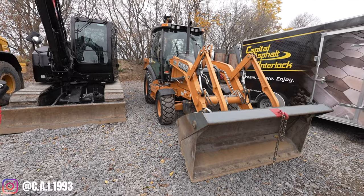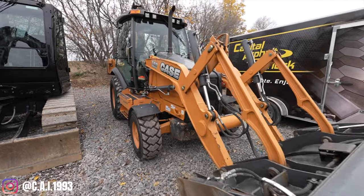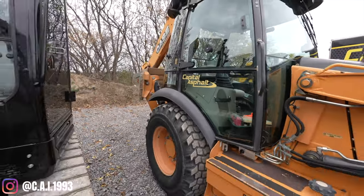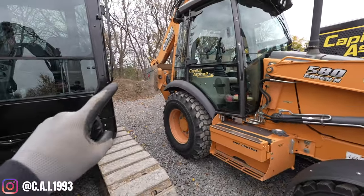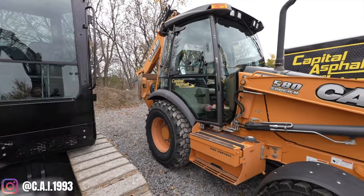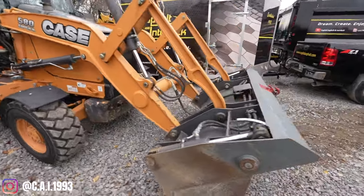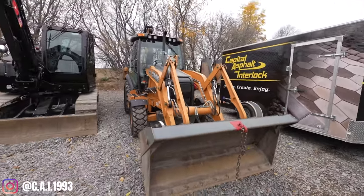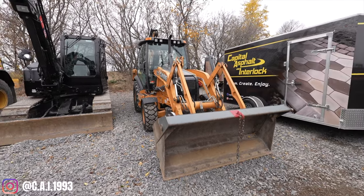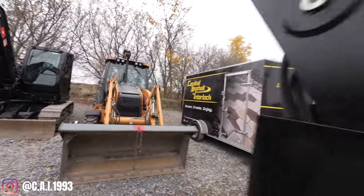We've had this in the fleet for a while — we bought it new; it's a 2013 Case 580 Super N. Definitely something we don't use very often. It still has one of our original logos on the side. Usually what this machine does now is jackhammering concrete — we put a jackhammer attachment on the back instead of a bucket. We're not a big backhoe company; my dad uses this but it's handy to have whenever you need it. Backhoes are unique since you can scoop front and back, but not something we use daily.